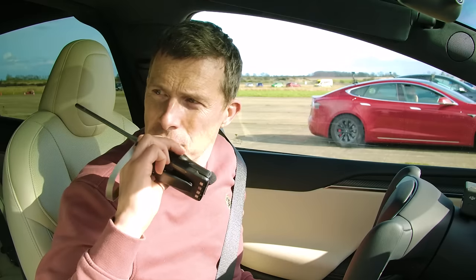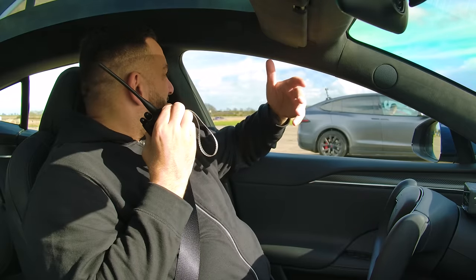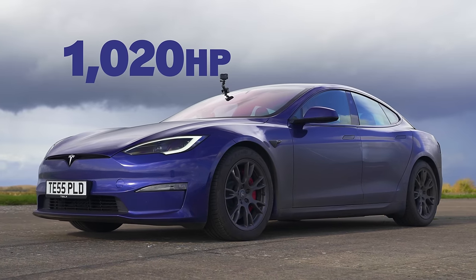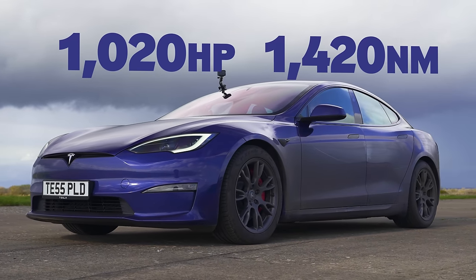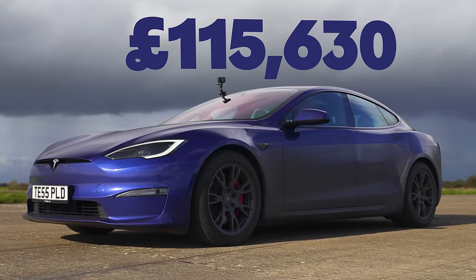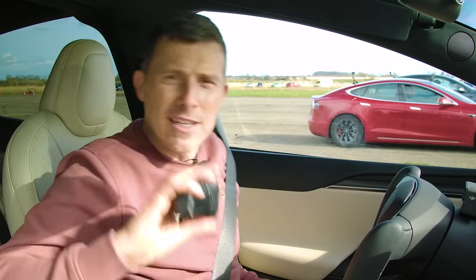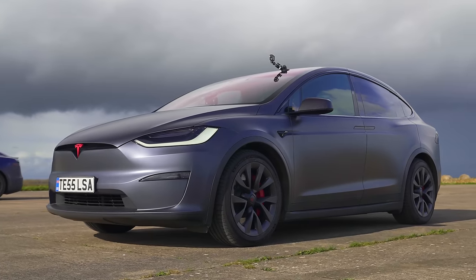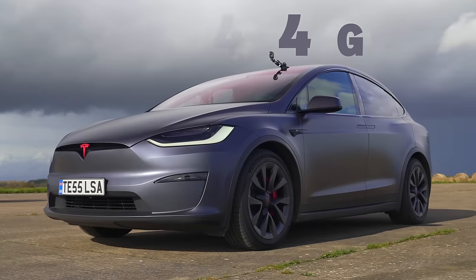The Model S Plaid has three motors, 1,020 horsepower, and 1,420 newton metres of torque, weighing 2.2 tons, priced at £115,000. The Model X Plaid has the same power output but is heavier — 2.5 tons — due to its larger body and Falcon wing doors, and also costs around £115,000.